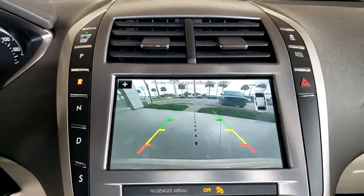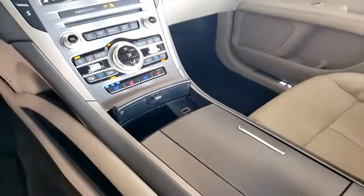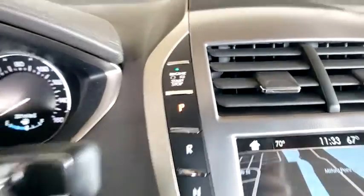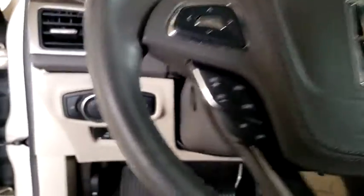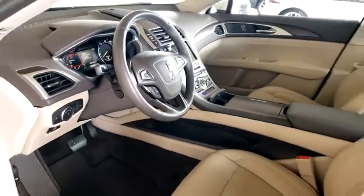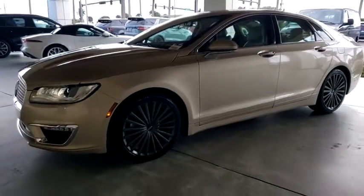This vehicle offers reliability and good looks at a great price. So come in and take a test drive today. We'll see you soon.